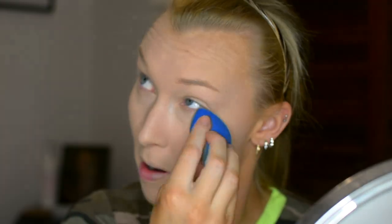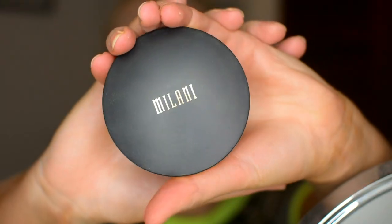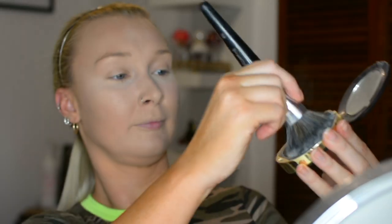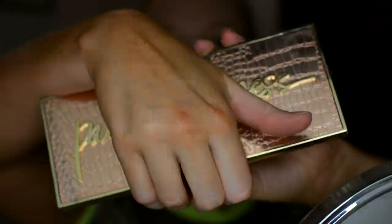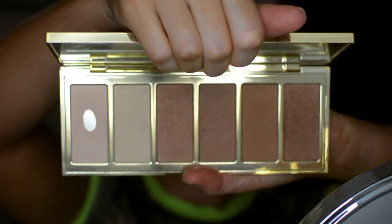To do my under eyes I use the Hourglass Veil Translucent Powder. I pat it underneath my eyes with a damp beauty blender — it's not a baking thing but it does clearly brighten them. Then I'm using this Milani powder foundation to bring some color back into my face, because both of those powders are very translucent and can give a white cast. I use a big fluffy brush to apply that all over.